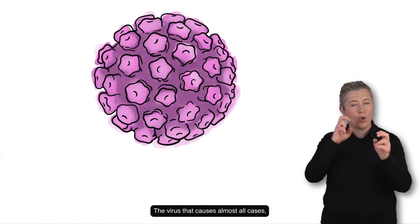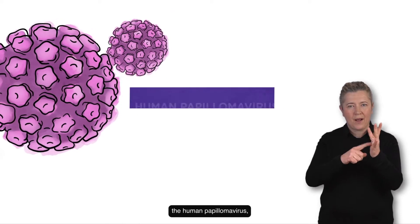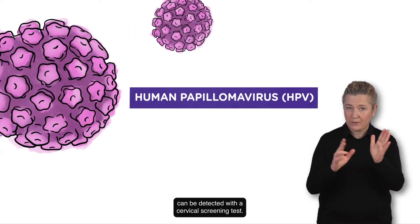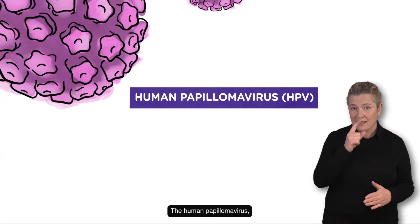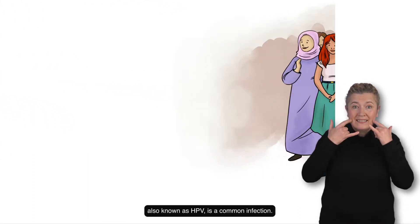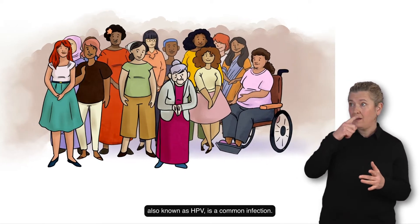The virus that causes almost all cases, the human papillomavirus, can be detected with a cervical screening test. The human papillomavirus, also known as HPV, is a common infection.